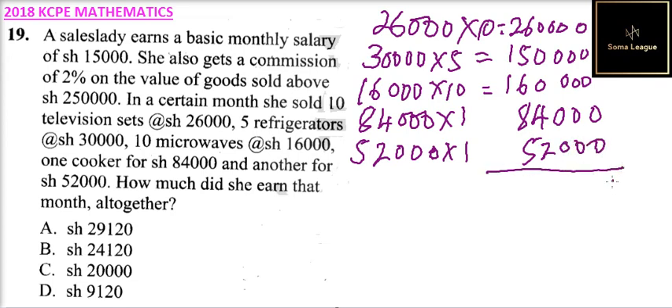So you add all of these values together: 260,000 plus 150,000 plus 160,000 plus 84,000 plus 52,000. Working through the addition column by column, you arrive at a total of 706,000 shillings — that is the total amount of money she got from the goods sold.